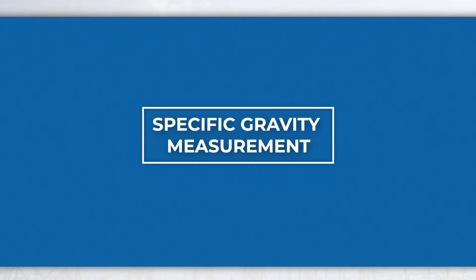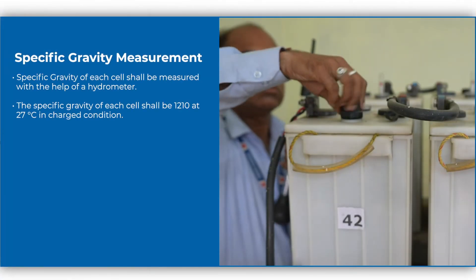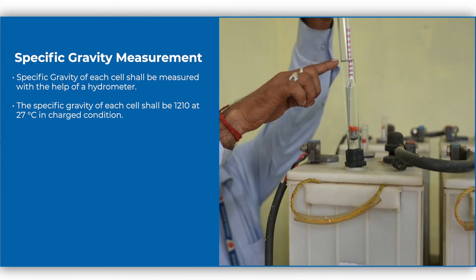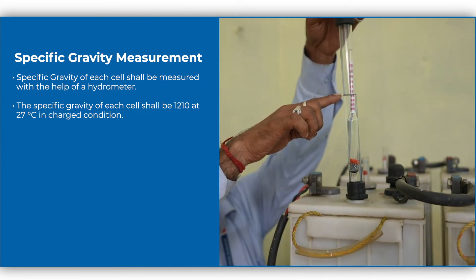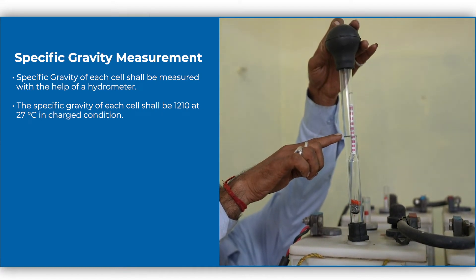Specific gravity measurement. The specific gravity of each cell shall be measured with the help of a hydrometer. The specific gravity of each cell shall be 1210 at 27 degrees Celsius in charged condition.